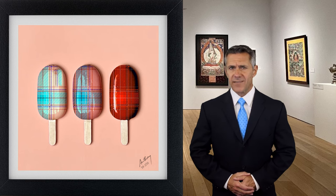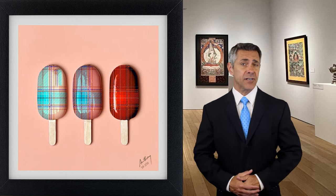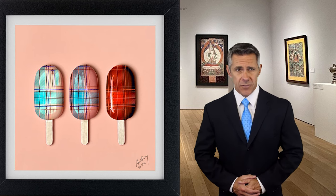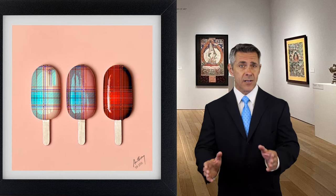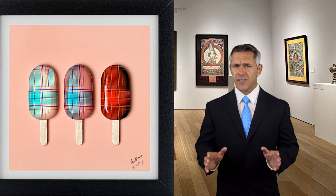What makes Cooper's art stand out is its unique three-dimensional quality. Using epoxy resin, he crafts art pieces that pop out from the canvas, offering a tactile and visual experience that 2D paintings often can't match.